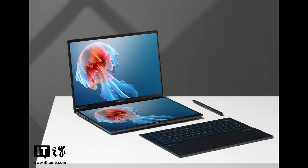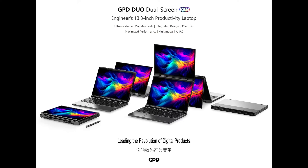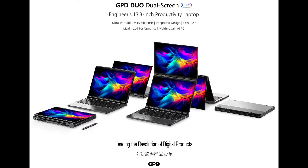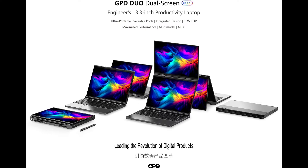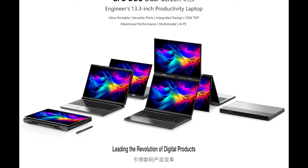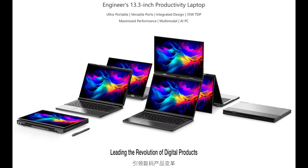While we've seen dual-screen laptops before, like ASUS's ZenBook Duo, the GPD Duo stands out with its practical design. Unlike others that rely on a removable keyboard and kickstand, the GPD Duo features a foldable second display that seamlessly transforms from a laptop to a tablet form factor. The second display folds down to create a tablet-like experience, complete with 10-point touch, 4096 levels of pressure sensitivity, and compatibility with the Microsoft Pen Protocol.